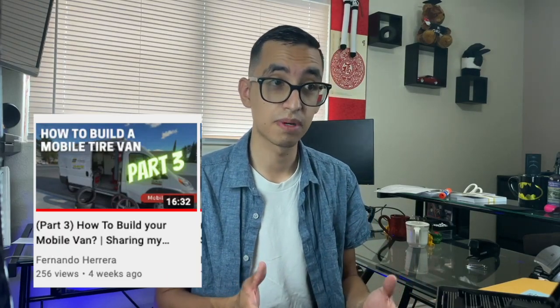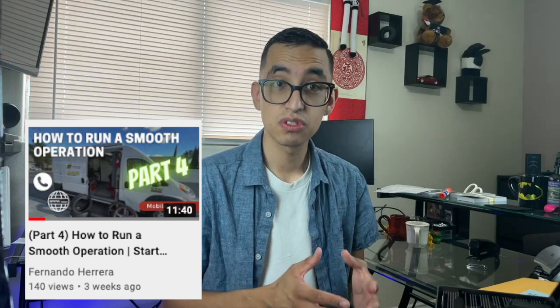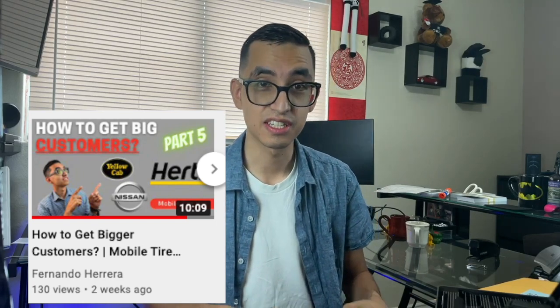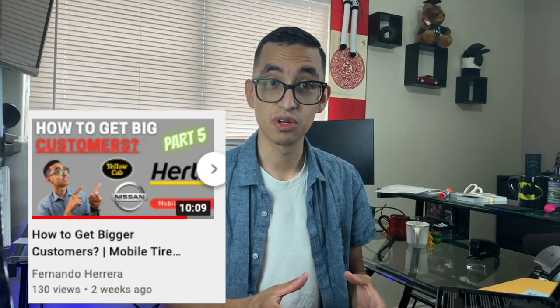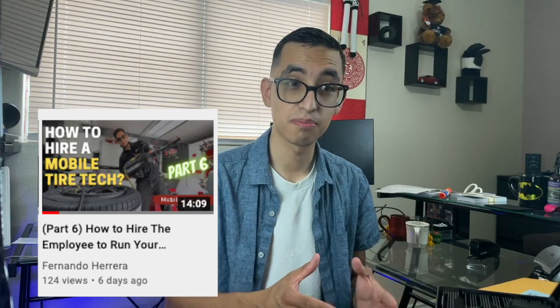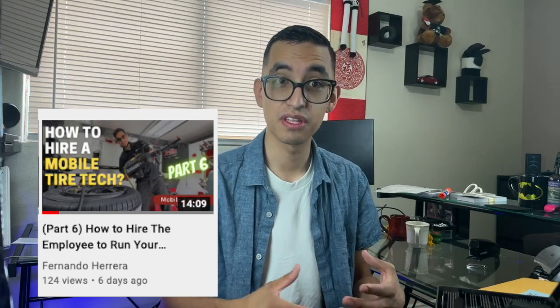If you have not seen the other six videos, let me briefly explain what we've talked about so far. We've talked about how to create a plan for your mobile tire shop, how to actually build a mobile tire shop with the cost and what parts you need. I've also given you tips on how to run a smooth operation and how to get large customers like Hertz, Nissan, and other big customers. Last week I talked about how to hire tire techs, which are a very important element, especially if you want to make it more of a supervising position rather than you doing all the work.